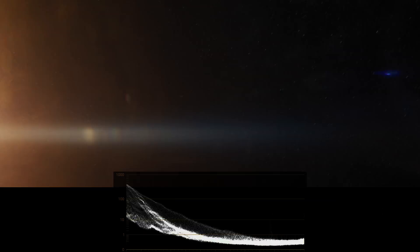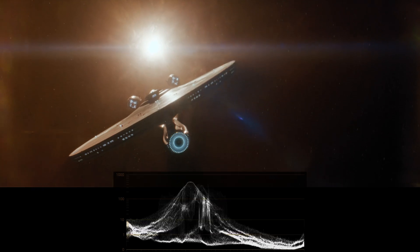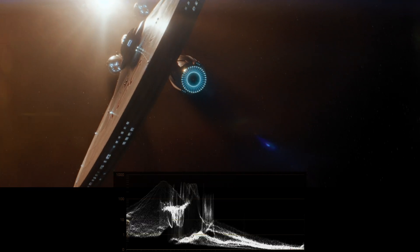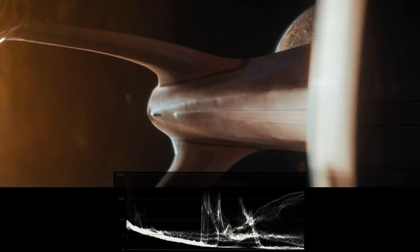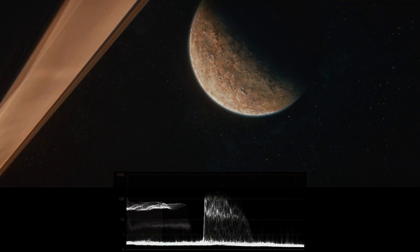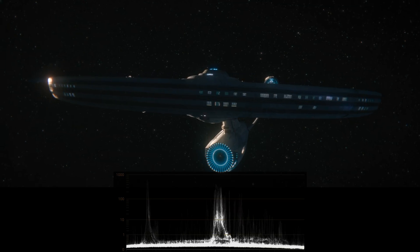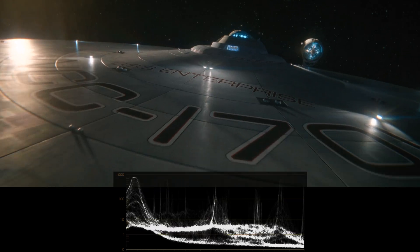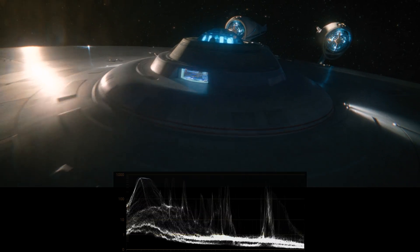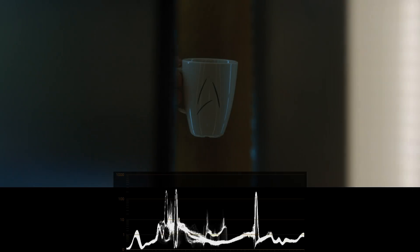Let's start with the same flyby of the Enterprise. If you play this a few times, you'll see that the maximum brightness we get in the scene is only about 600 nits, even if the scene is supposed to feature a very bright light. Still, 600 nits is pretty bright. However, in this second flyby, the brightness actually goes up to 850 nits, while the darker parts of the image remain well below 10 nits.